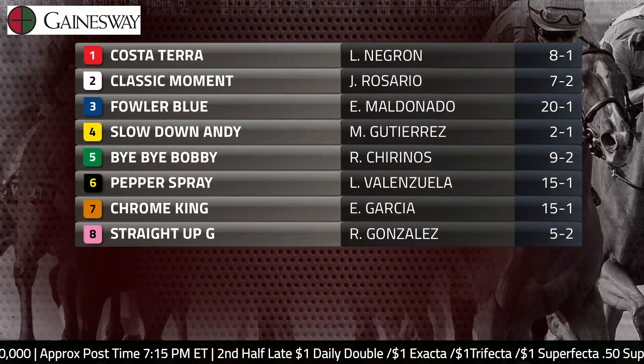The main Derby prep this weekend is obviously the Louisiana Derby on Saturday, but the Sunland Park Derby might produce a Kentucky Derby starter, as 50 points will be enough to get into the Kentucky Derby field and the winner of this race will receive that amount. Let's throw up the field for this race — we have eight runners signed on.